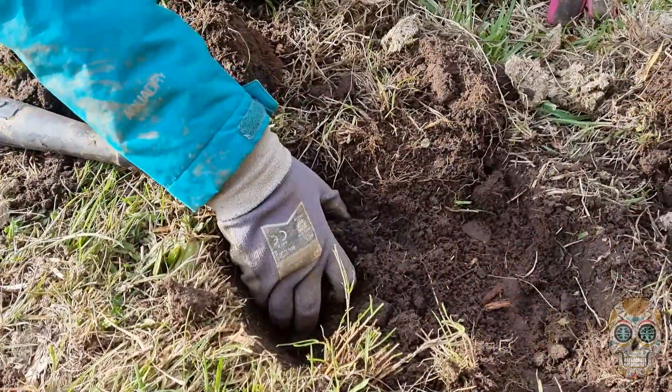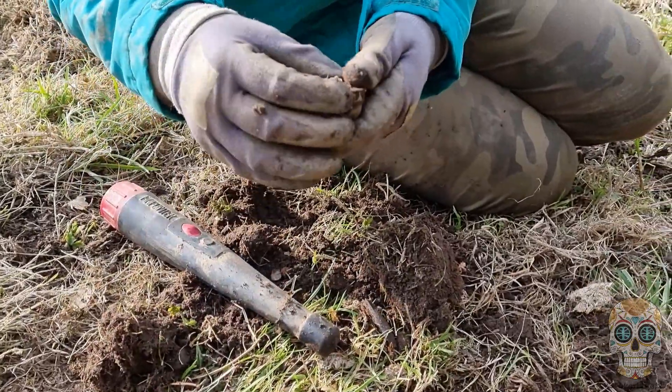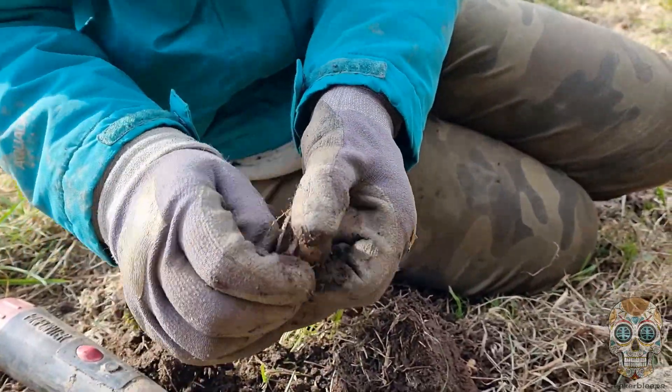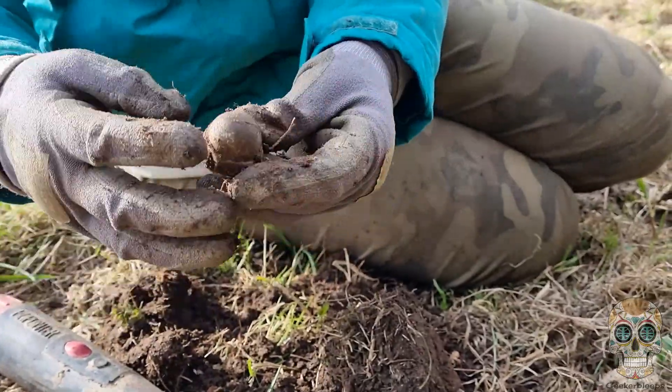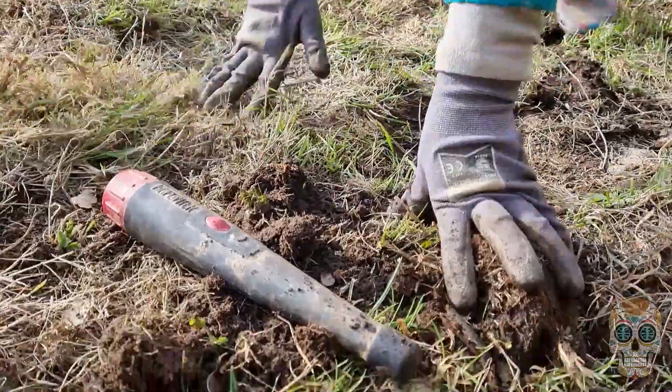It's not particularly deep. It's really, really stony, isn't it, this hillside. What have you got? Oh, what's that? Things don't seem to be particularly deep here, do they at all? Just use your fingers. Can we get a look at that on the spade? Let's have a look.